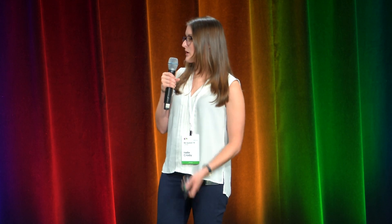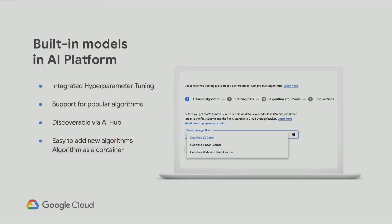Built-in models in AI Platform include everything that came along with what was previously known as Cloud Machine Learning Engine, now AI Platform Training. You've got integrated hyperparameter tuning, support for popular algorithms like XGBoost, Linear Learner, and Wide and Deep Learner — all discoverable in AI Hub. AI Hub is where you go if you don't know where to start; it'll link you back to Google Cloud Platform in the right direction. And you can easily add new algorithms as a container, as I mentioned before.